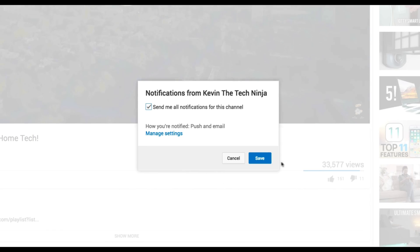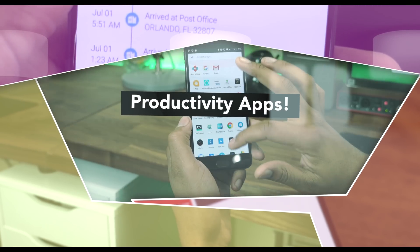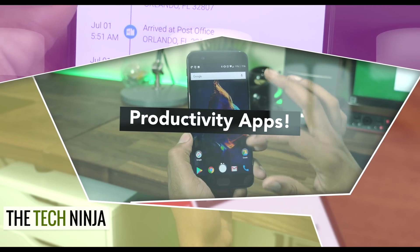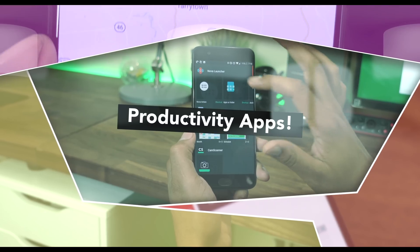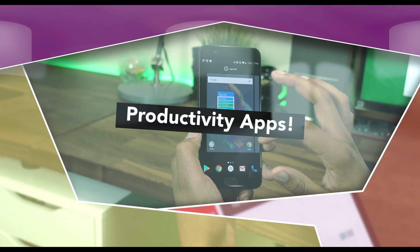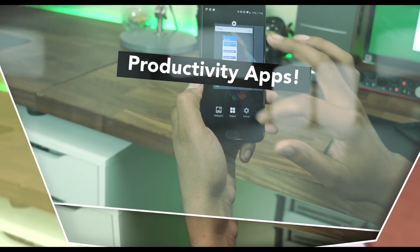To be sure you never miss a Tech Ninja video, tap on the bell icon right next to subscribe. This is Kevin the Tech Ninja, and today we're gonna talk about the top productivity applications I'm using on Android — and a lot of these on iOS as well. These are applications I use every single day, and if you start using them, you'll become more productive on the mobile side.